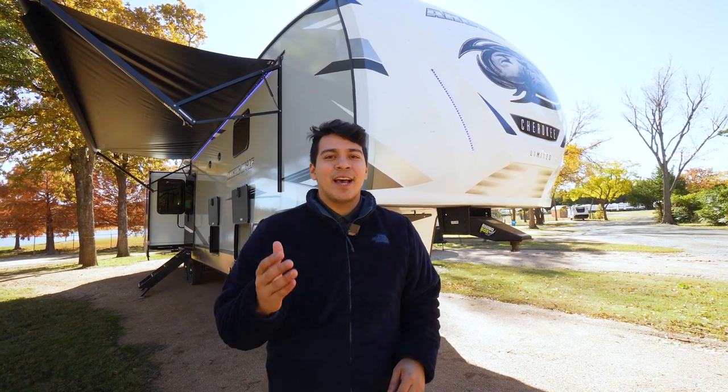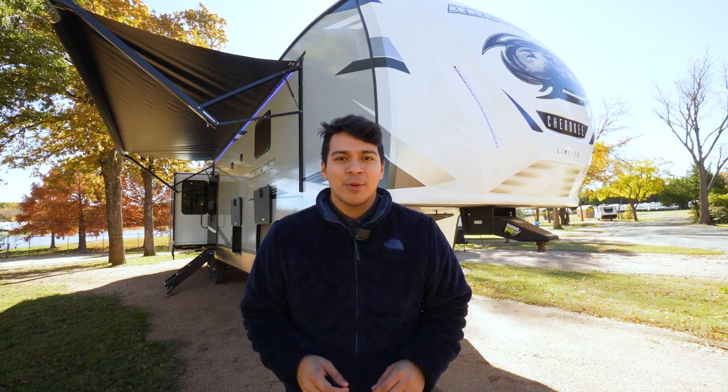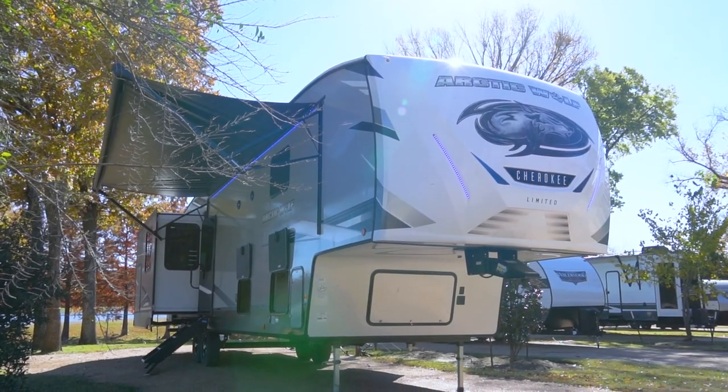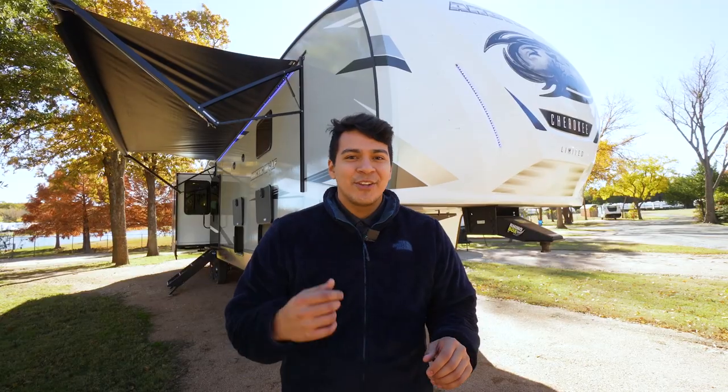Hey guys, this is Emmanuel with Funtown RV, part of the RV ASAP sales team here with Funtown. Today we're checking out this Arctic Wolf by Cherokee. This is going to be the 3660 suite. We have a lot of camper to cover. Let's go check it out.